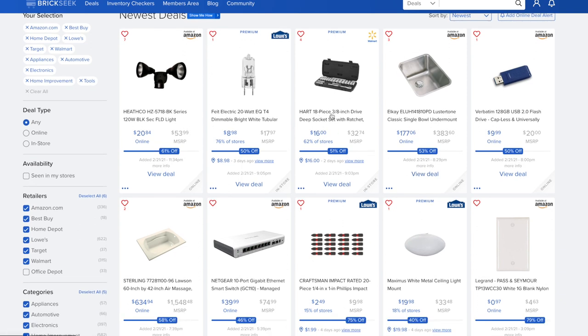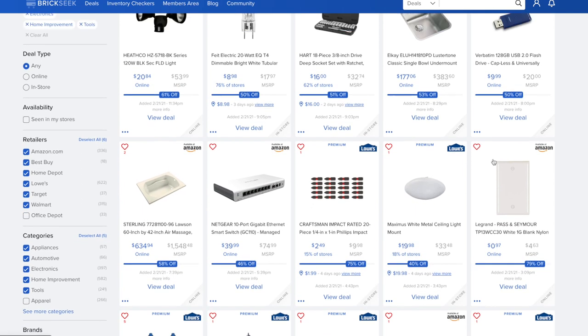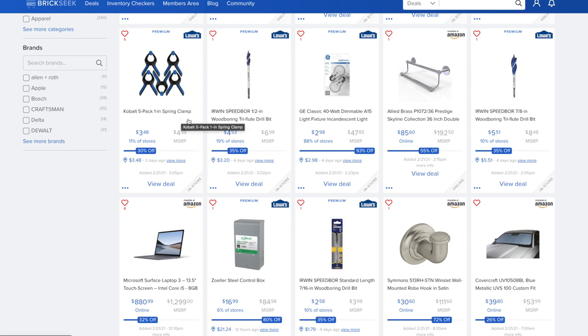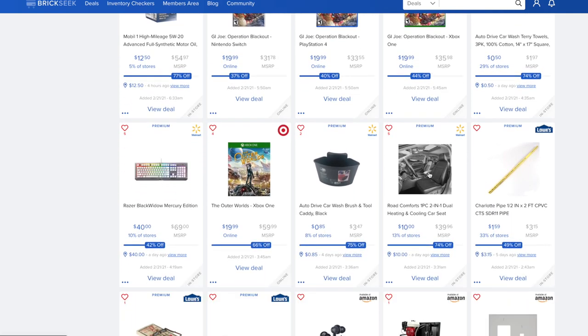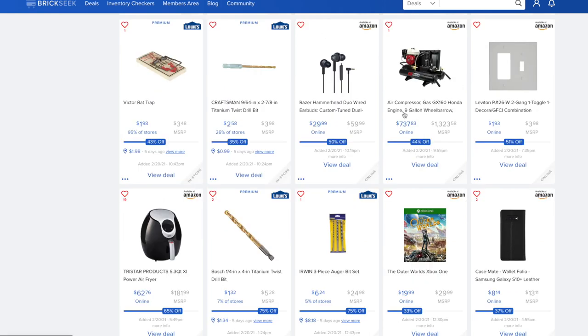The Hart 18-piece 3-inch drive deep socket set with ratchet is $16. A 128-gigabyte USB flash drive is $9.98 versus $20 on Amazon. A Sterling 16x42-inch air massage unit is $634.94 versus $1,558 — 58% off. Cobalt 5-pack spring clamps are $3.48 versus $4.98. Target has deals on disc games. The Razer BlackWidow Mercury Edition keyboard is $40 versus $69 — 42% off at Walmart, 10% of stores. A Honda-engine gas air compressor 9-gallon wheelbarrow style is $737.83 versus $1,323 — 44% off.